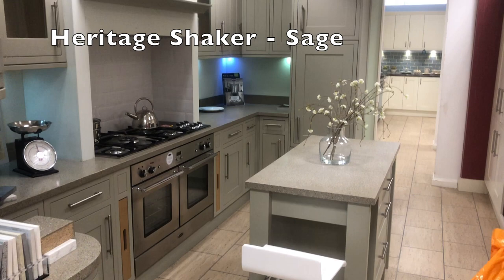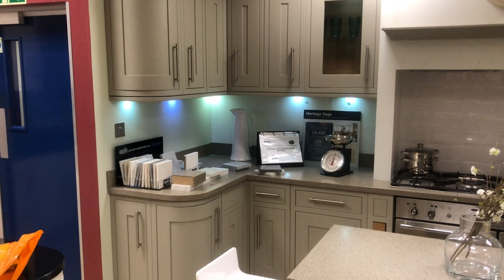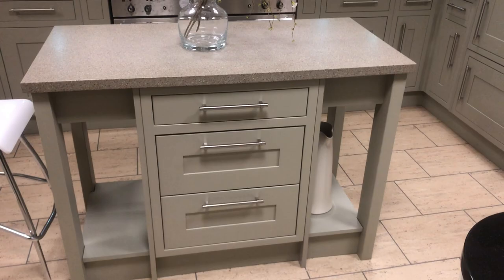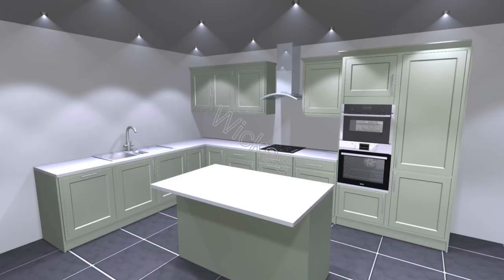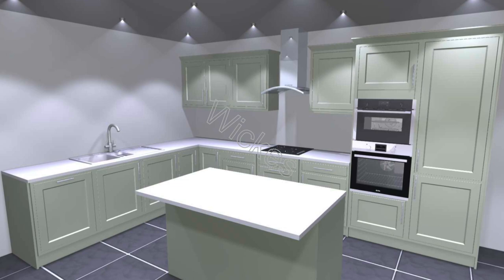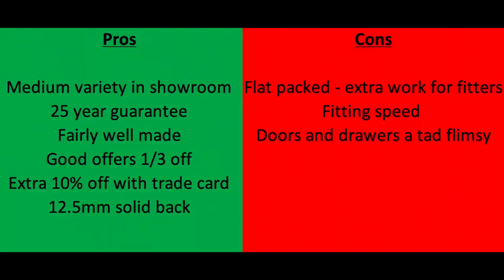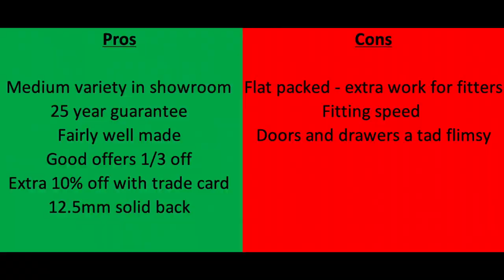This is the Wickes Shaker — the Heritage range — really nice looking showroom, very impressed with it and with everyone there. It came in at £4,752. This was the CAD drawing they did for me — unbelievably quick, very impressive, looked exactly like the kitchen in the showroom. This is the invoice they sent me for £4,752, though the worktop is included in there and you'd want to exclude that.